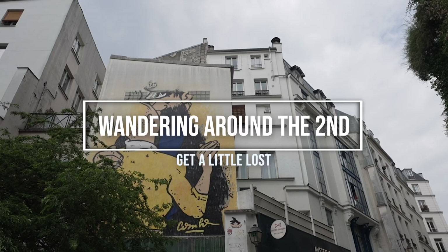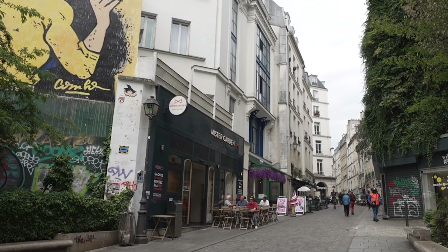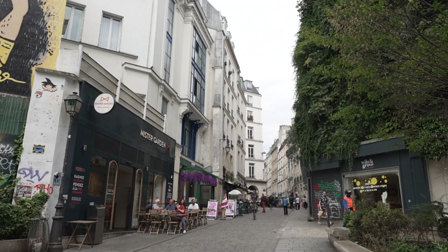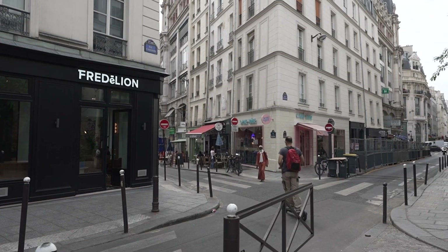One of the best ways to get to know the second arrondissement is simply to stroll around and see where your feet take you. For this reason, I highly recommend, as in all of Europe, wearing really comfortable shoes and avoiding high heels. As you can see, there are cobblestones pretty much everywhere.